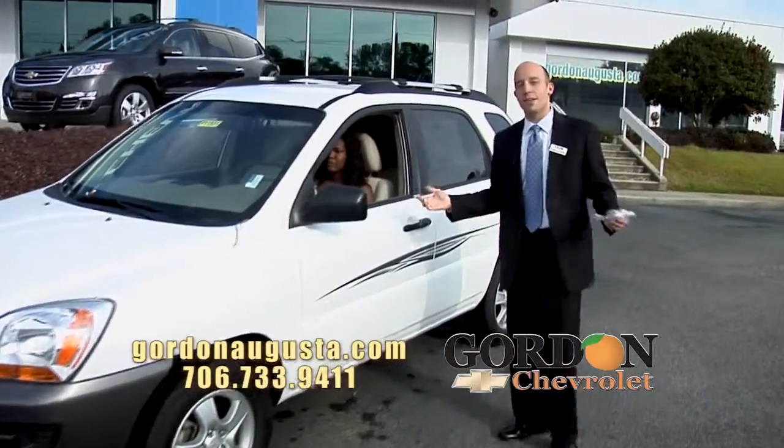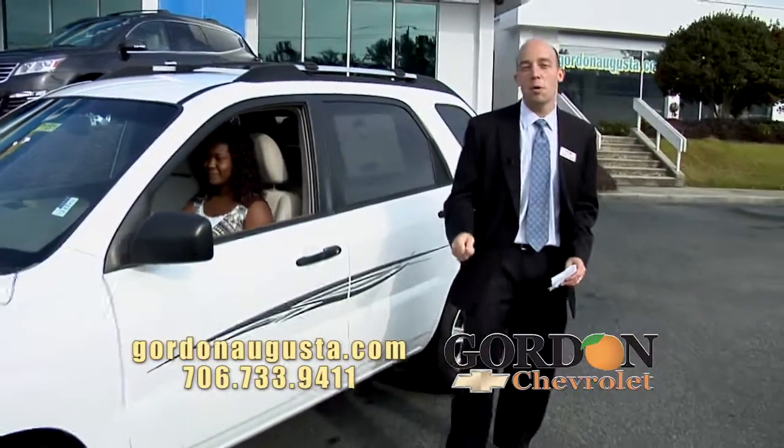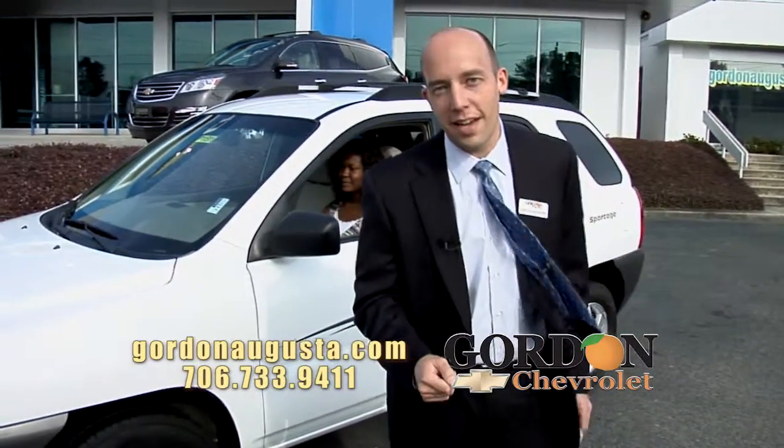Head down the road. It's got it all in here — power options. Emily, what do you think? Beautiful car? Great, great car. It's a Kia Sportage. Again, $10,995, $159 a month.